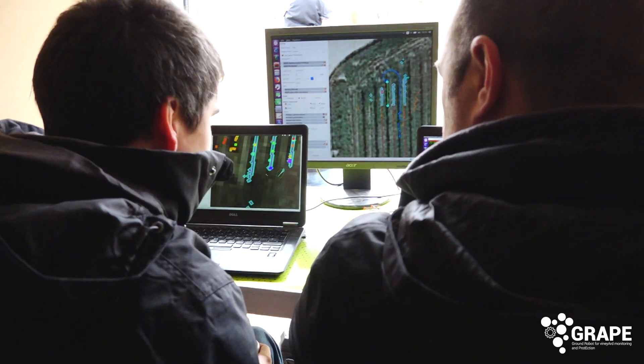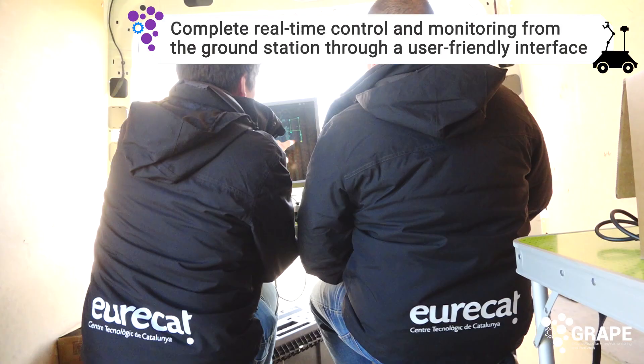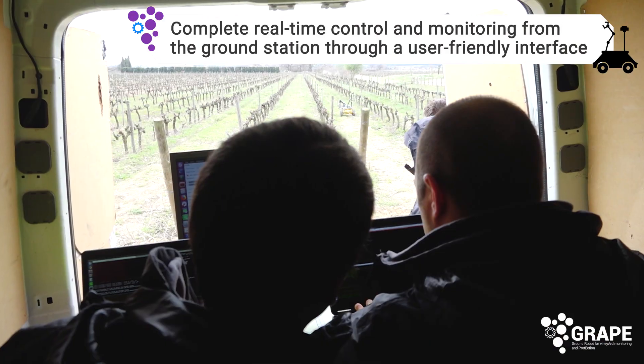Once a distribution map is created, the robot plans an efficient route through the vineyard in order to reach its deployment point.